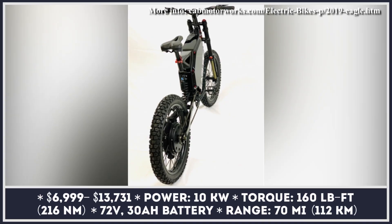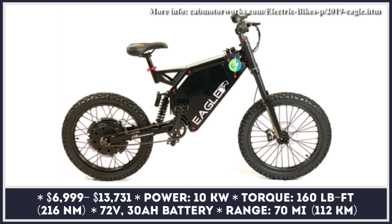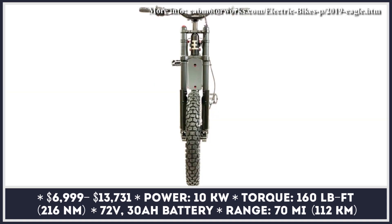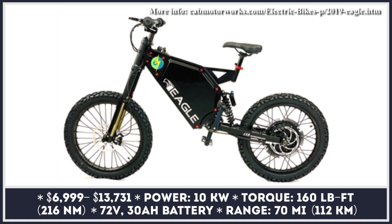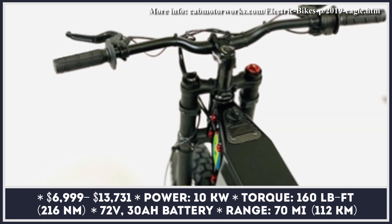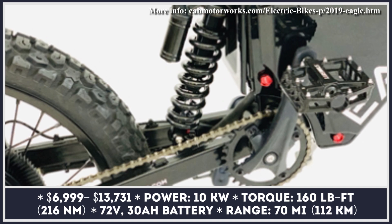CAB Motorworks is a California-based e-bike builder that specializes in high-performance mountain and downhill models. Their flagship product, the Eagle, comes equipped with an inverted 8-inch fork in the front, a custom 10-inch downhill-inspired suspension in the rear, and a set of 19-inch DOT Enduro tires. The power pushing the bike's wheels is generated by an electric motor with a comprehensive heat control system, enabling it to produce 10 kilowatts of peak power and 160 pound-feet of torque without overheating.